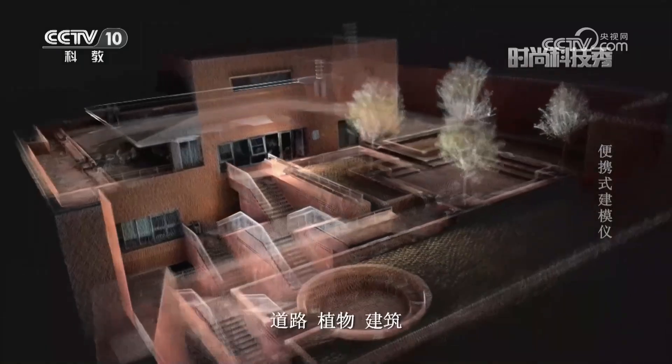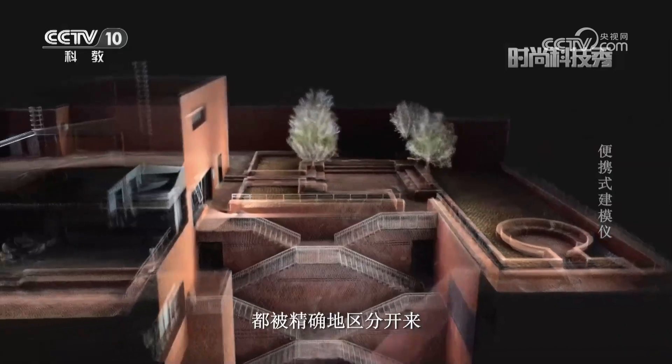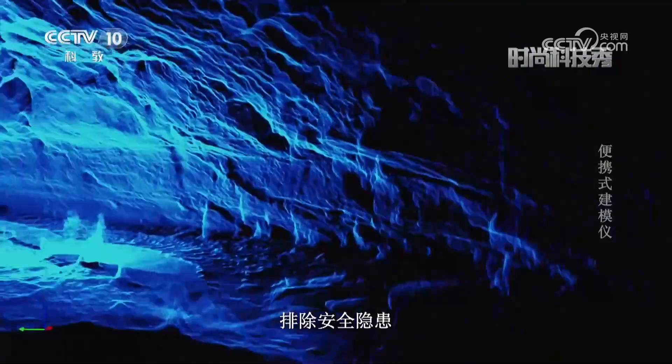这就是今天工作的成果了。在三维模型中，道路、植物、建筑这些不同元素都被精确地区分开来。基于可远程实时监测建模成果的特性，在应急安防、地质勘察等工作中，它也可以帮助工作人员快速掌握陌生复杂地形的详细情况，排除安全隐患。